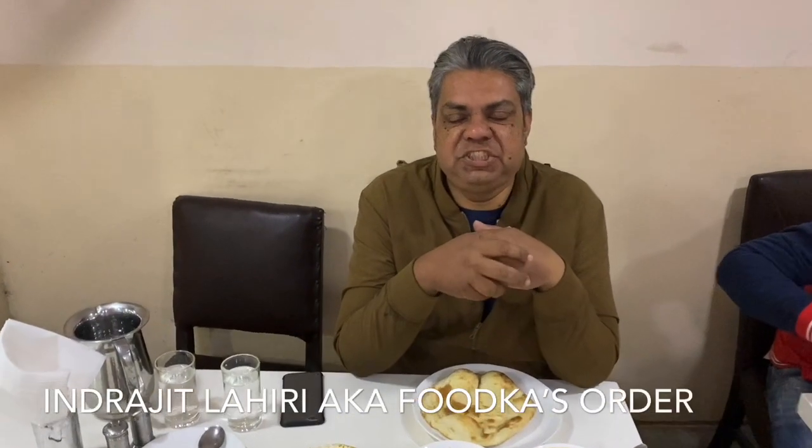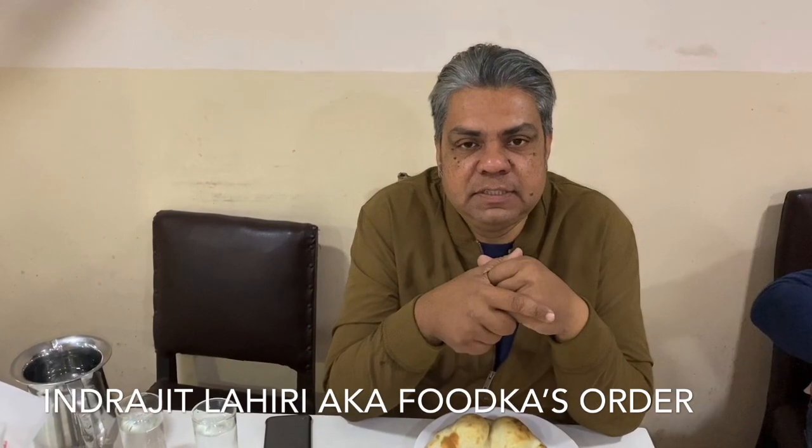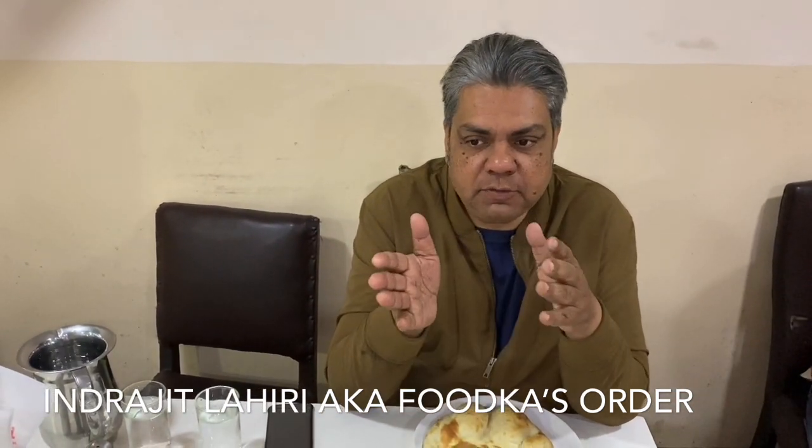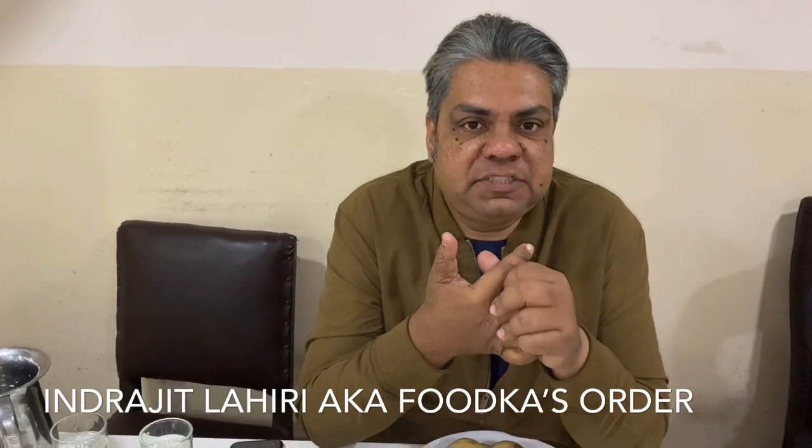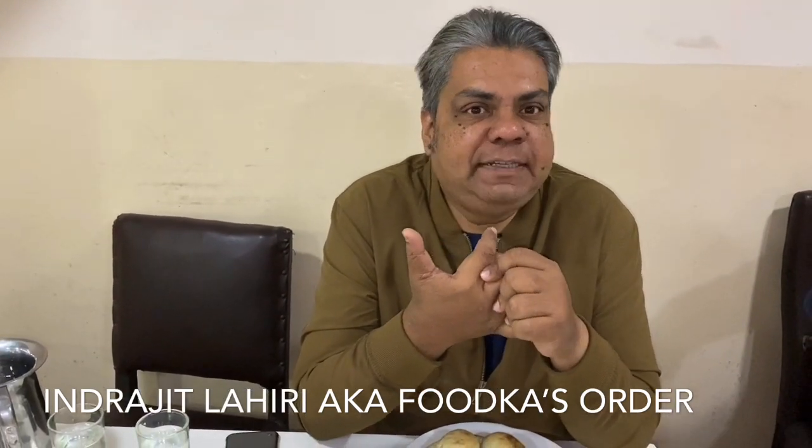We are at Shiraz's Golden Restaurant — in fact it's the mother outlet in Mallik Bazaar. If someone crosses Park Street, there is a crossing named Mallik Bazaar and it's just at the junction. Shiraz's is known to be very famous for its biryani for the last around 80 plus years.